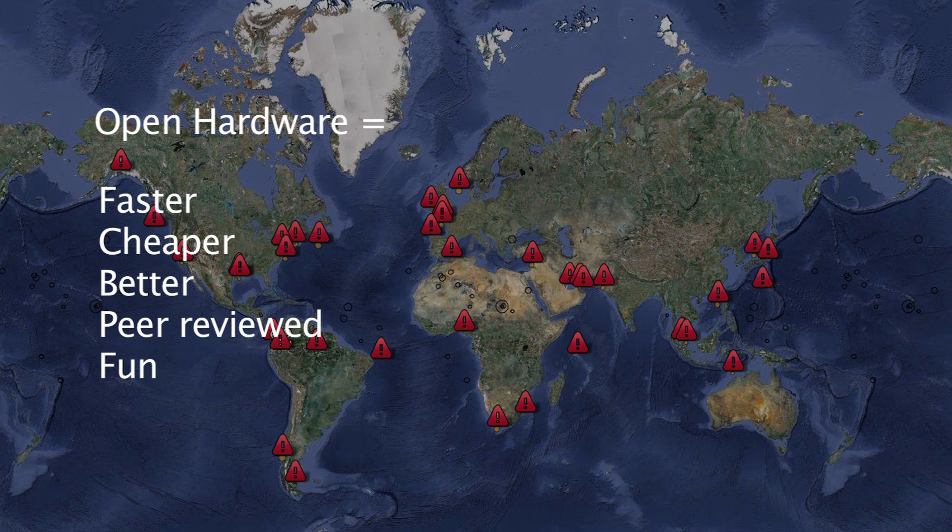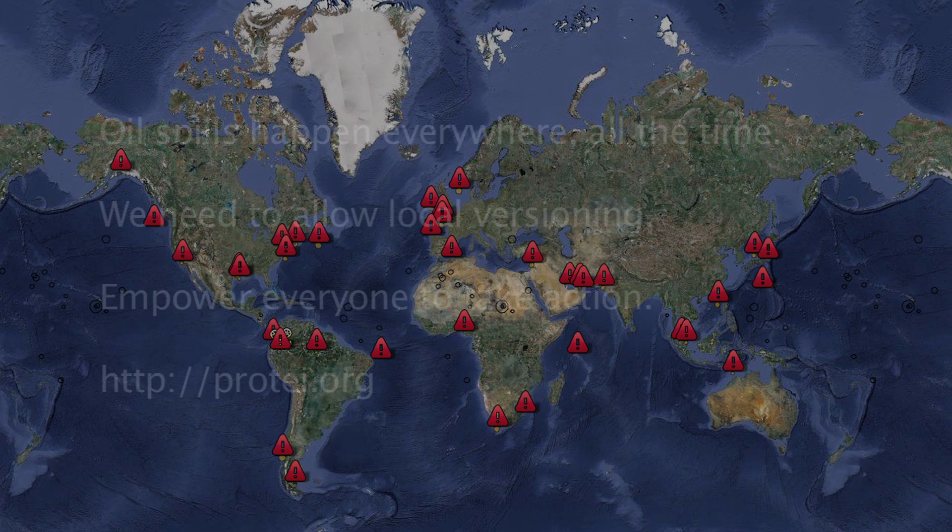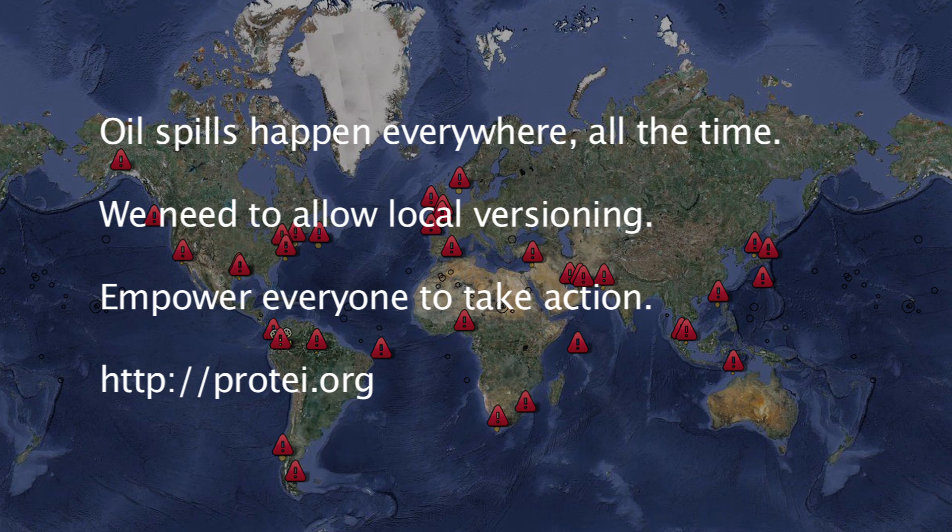Protei is developed as open hardware, which means it is developed faster, cheaper, peer-reviewed, and most importantly, more fun. Oil spills are happening everywhere all the time — it is not about asking if another spill will happen, but when and where. Open hardware enables local populations to adapt the technology to their needs. Everyone is welcome to use, modify, produce, and redistribute the design and manufacturing process of Protei. You can participate in the development of Protei at Protei.org.